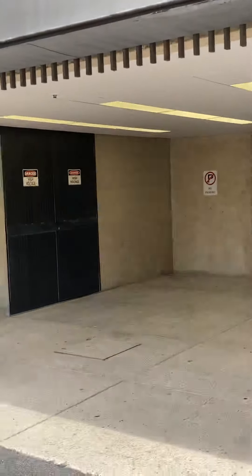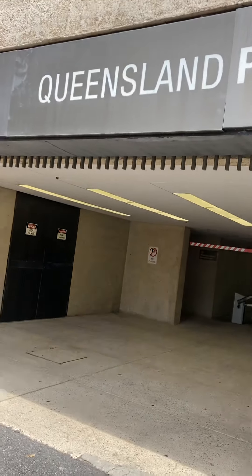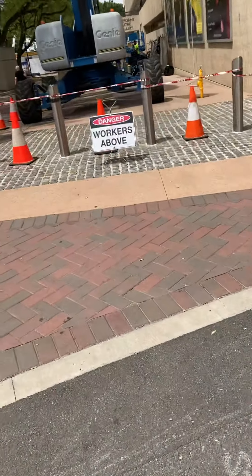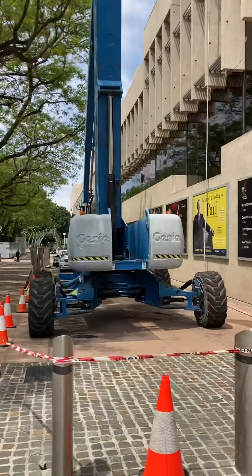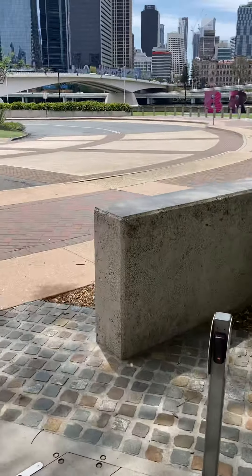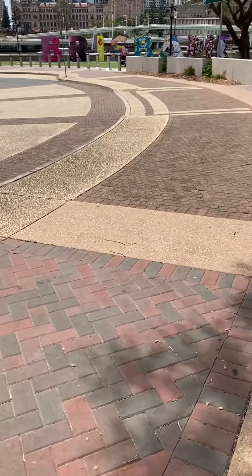There's the Queensland Performing Arts Centre — QPAC. This place says Brisbane — they actually made an art thing out of the word Brisbane.